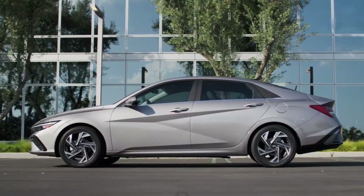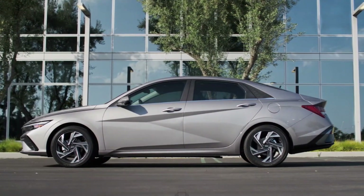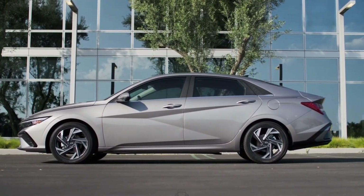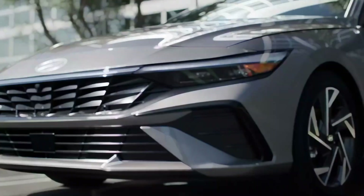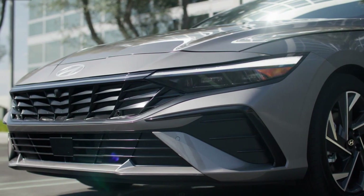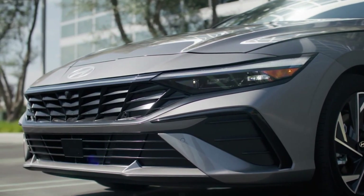Look for more information to come on the 2024 Elantra as Hyundai prepares to reveal the U.S. version of the car within the coming months. We expect it to go on sale on our shores later this year. Thank you so much for joining us today. Until next time, keep chasing your dreams and embracing the thrill of the road, and drive safe.